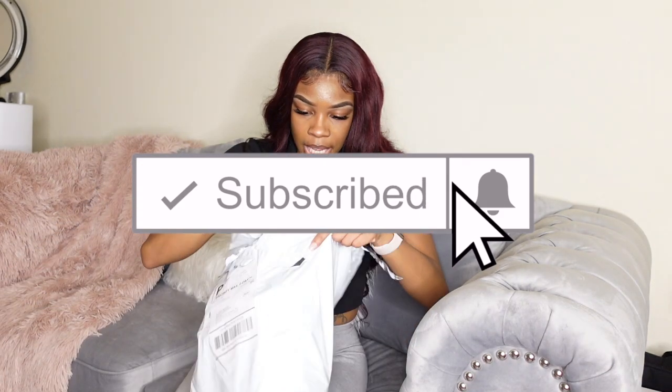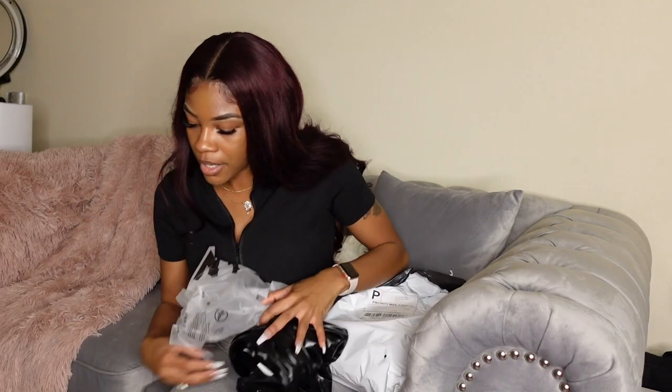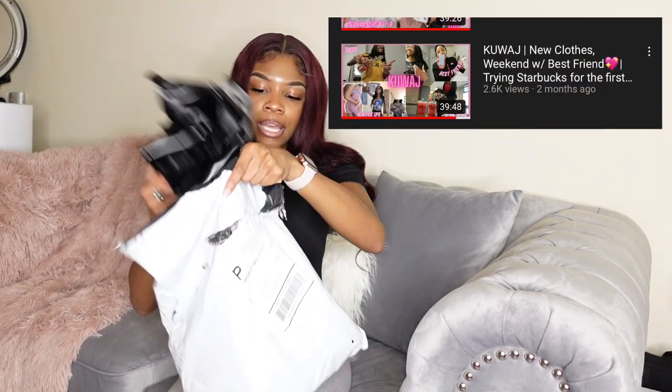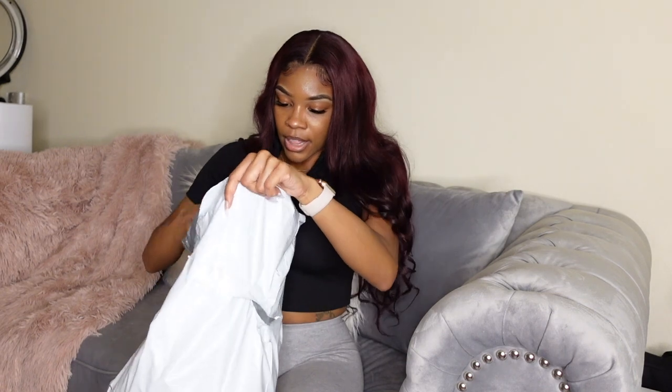The next bag is also from Shein. I've already shown these clothes in a vlog, so I'll post that right here so you can check it out — but I'll be taking this stuff with me to Miami as well.